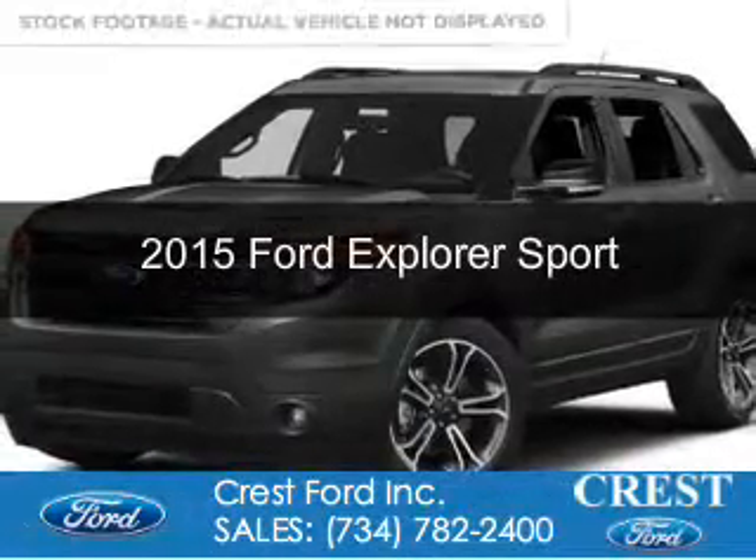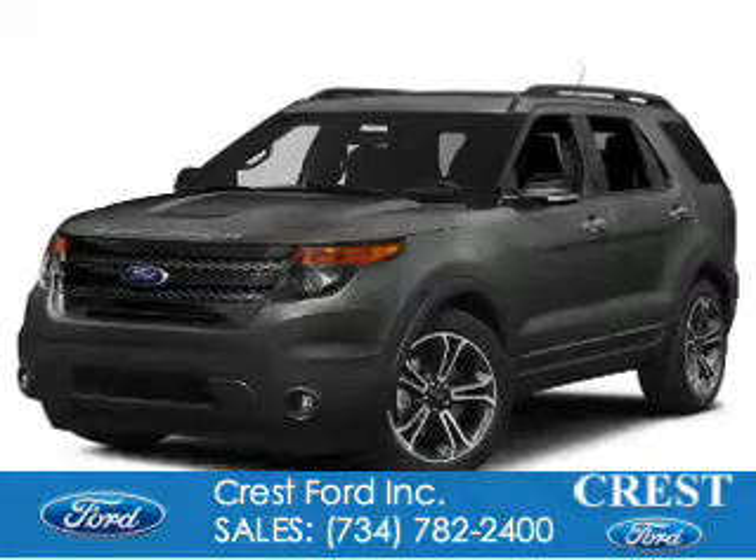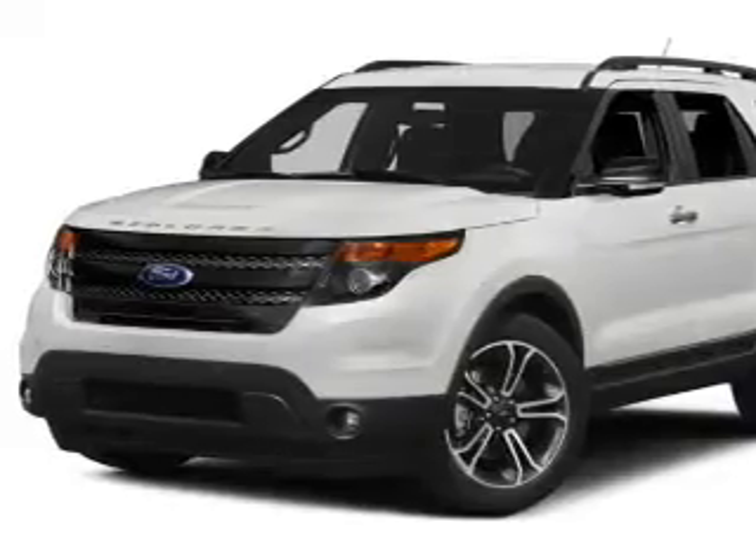This is a new 2015 Ford Explorer. It's powered by four-wheel drive, a 3.5-liter, six-cylinder engine, and a six-speed automatic transmission.